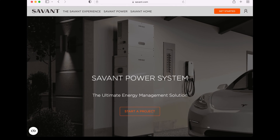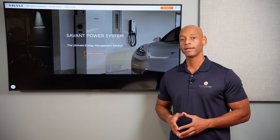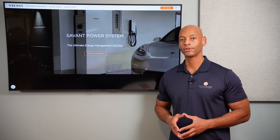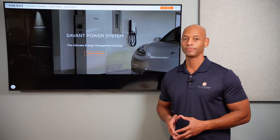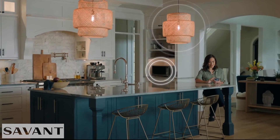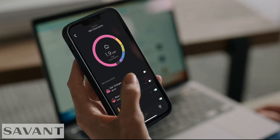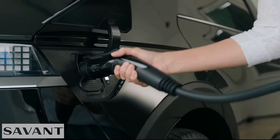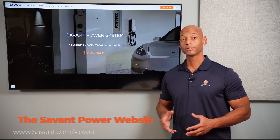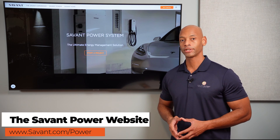Just a quick word from our sponsor, Savant Power and the Savant Energy Management System. If you're considering an investment in a solar plus storage system, you're going to want maximum visibility and control of how much energy you're harvesting, how much you're storing, and how that energy is being distributed within the home. The new Savant Power system allows you to dynamically control which circuits are on and off depending on battery state of charge, extending your battery running time during a blackout. The system also includes an integrated EV charger, allowing you to charge from solar, the grid, or a combination of both. Visit the Savant Power website or click the link in the description below to get in touch with an installer right away.